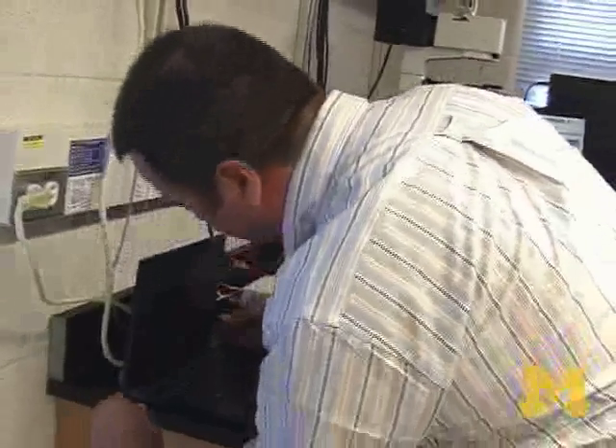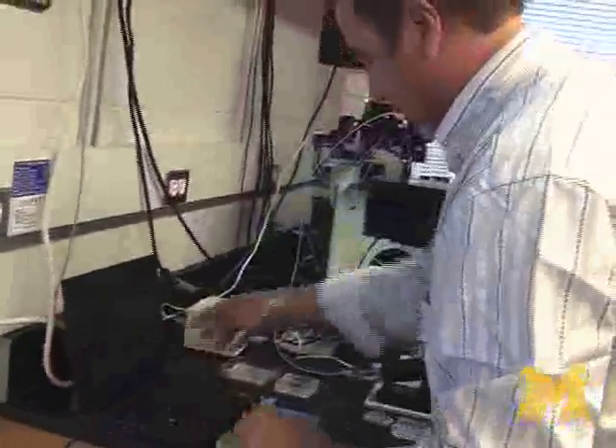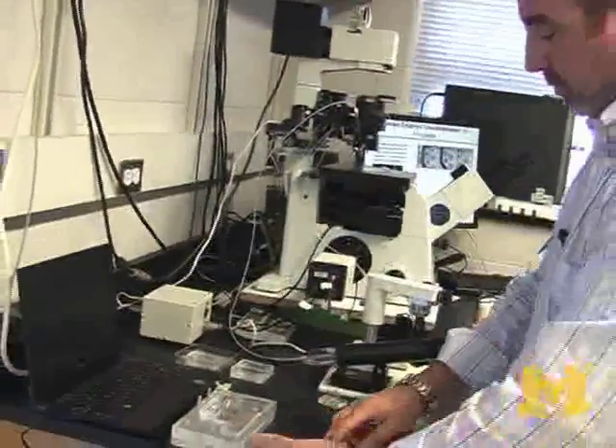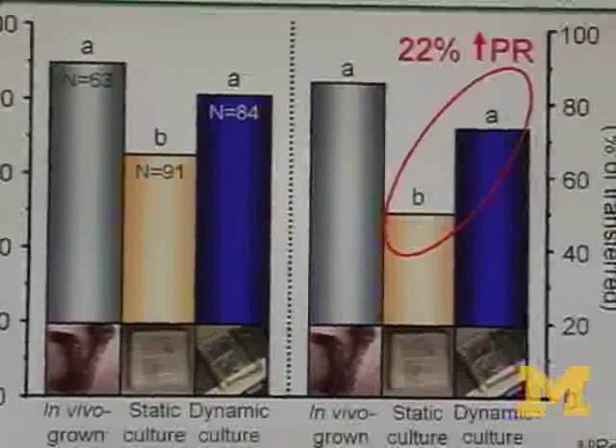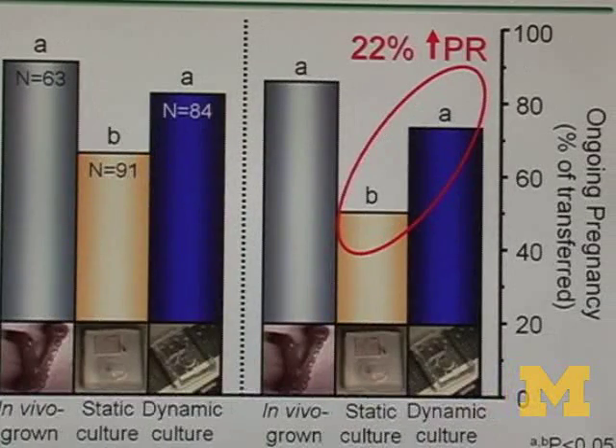With average pregnancy rates of about 35% nationally, if we can increase that to 45 or even 50%, that's quite significant. In absolute terms, that's 22% better pregnancy rates with microfluidic embryos compared to conventional dish embryos. Also, by making healthier embryos, you can transfer fewer embryos when trying to establish a pregnancy, which means fewer twins and triplets.